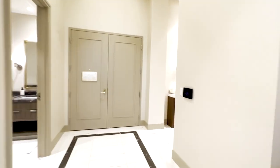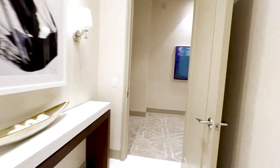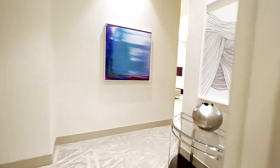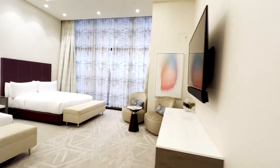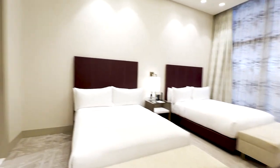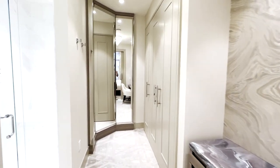And here's an extra bonus for you. We got the connecting room right next door to actually make it a three-bedroom. Here you have two beds and an additional bathroom.